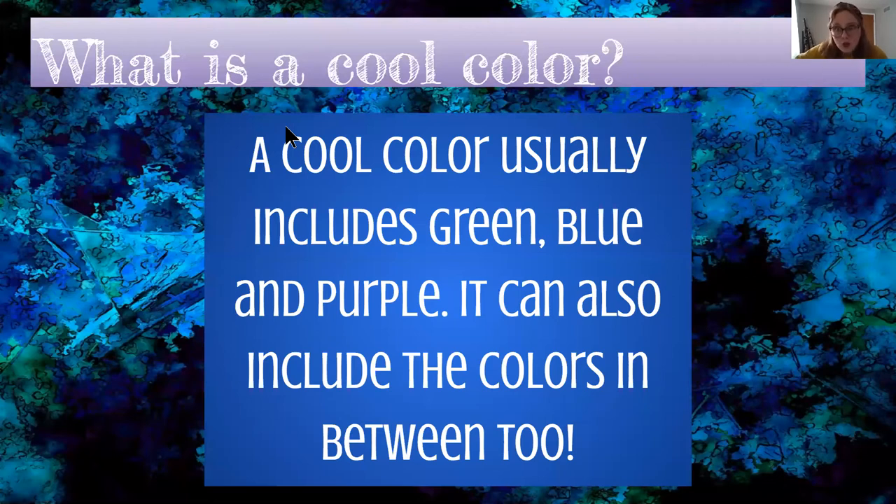When I think of a cool color, I think of going into a cold pool or a cold lake or ocean, and I think of the colors you would see in that. So green, blue, and purple. When you take the whole rainbow and kind of cut it in half, you have your warm colors and your cool colors. It's pretty easy to remember, but sometimes a little bit tricky. One of the tricky colors is yellow and green — we sometimes get those confused. Just remember, green is closer to blue than yellow.